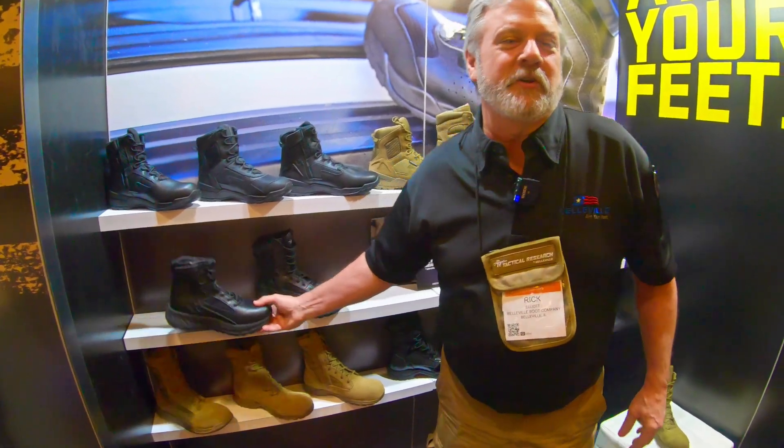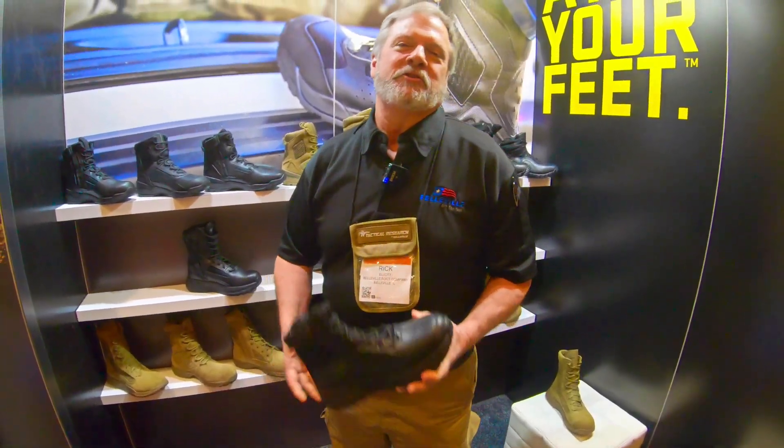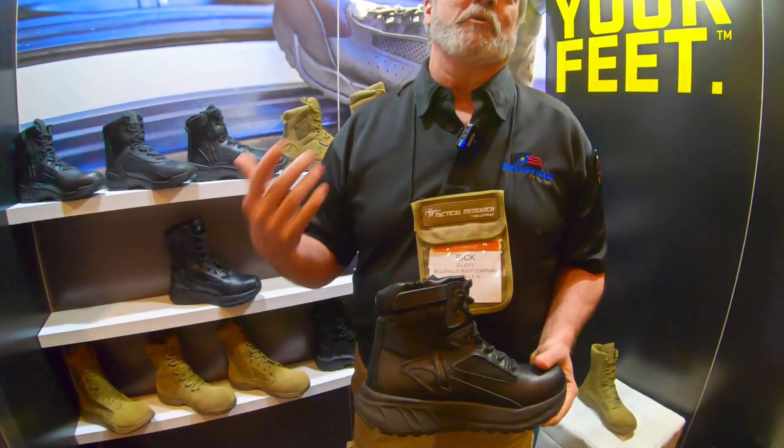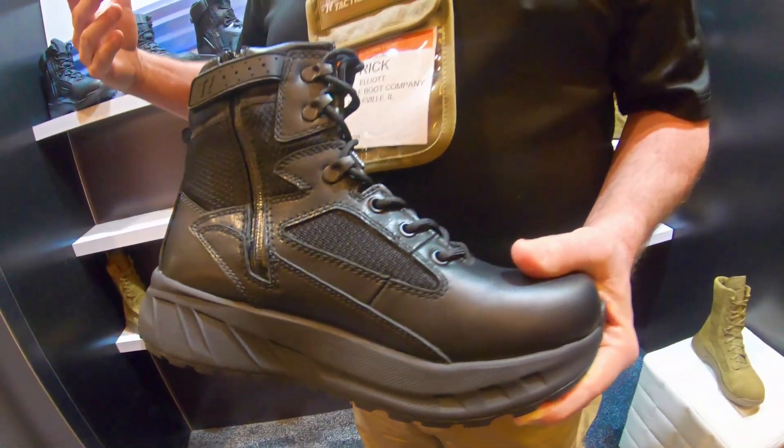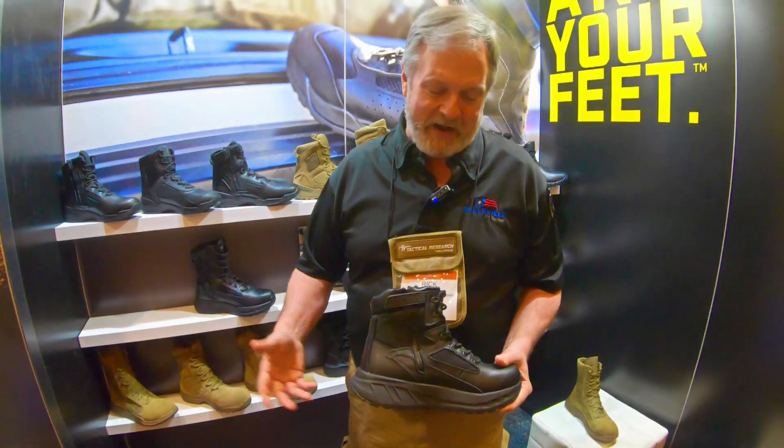Craig has already mentioned that they're wearing our Fat Max boot. Our basic philosophy is there's not one magic boot that meets every purpose, so we try to build boots for what different people need, what their job is, and what addresses any physical issues they may have.